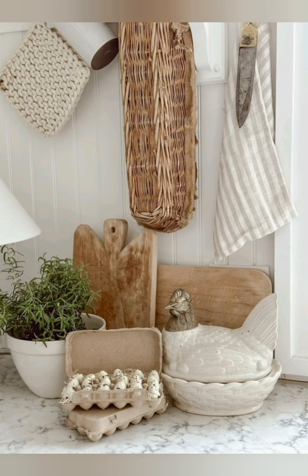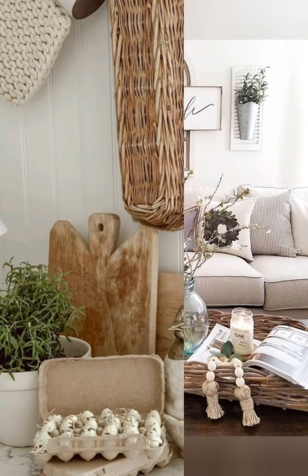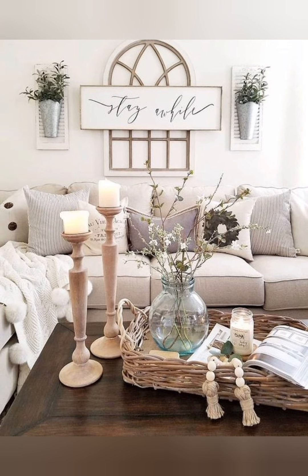Incorporate vintage furniture. Look for antique or vintage furniture pieces such as weathered wooden tables, dressed cabinets, or chairs with classic patterns.